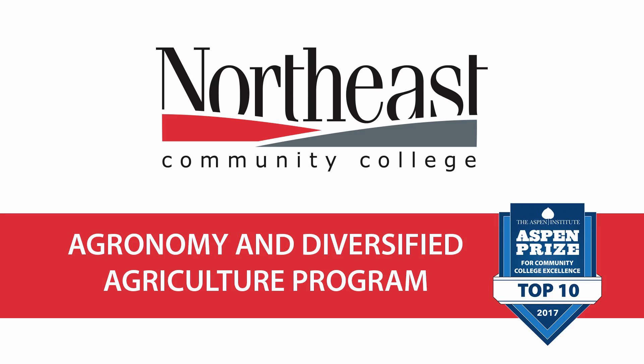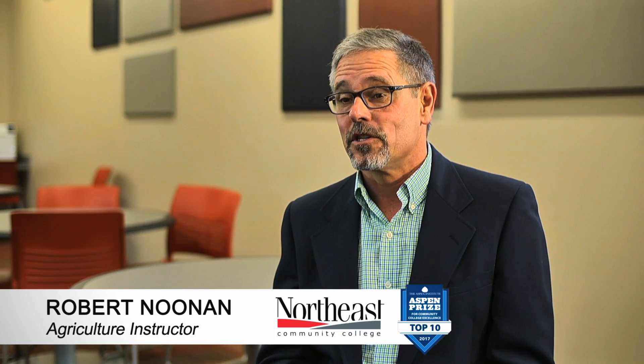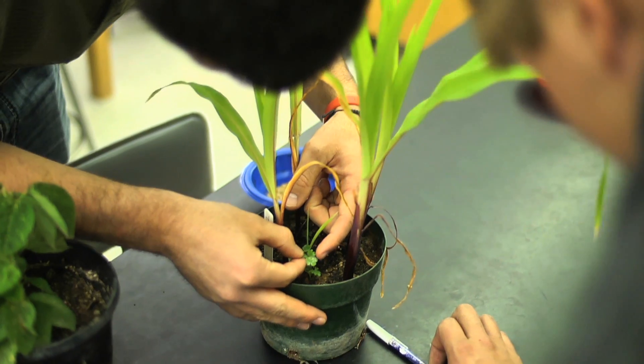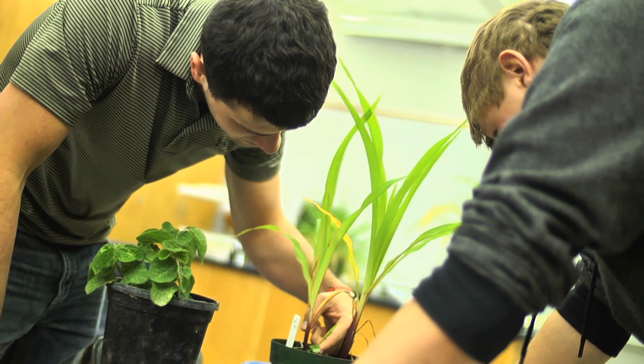I teach the agronomy classes at Northeast Community College along with Bernie Tien, and they have to do with plant health and efficiently using resources to grow food.